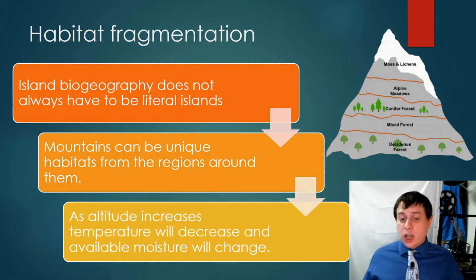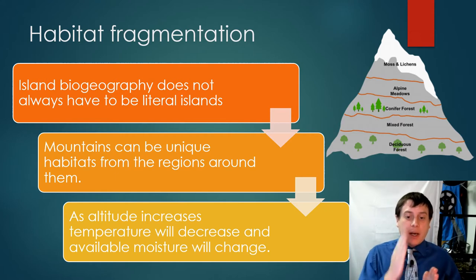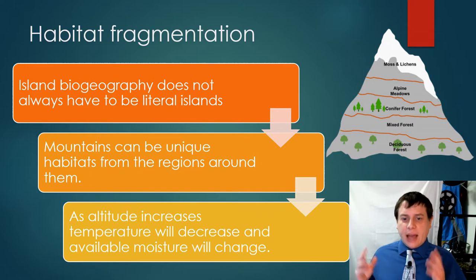We want to talk about something called habitat fragmentation — this is where a habitat that is normally one large section is broken up into smaller pieces. A great example of this happening in nature is islands with island biogeography, but it can happen in terrestrial environments as well. It doesn't always have to mean an island out in the ocean.